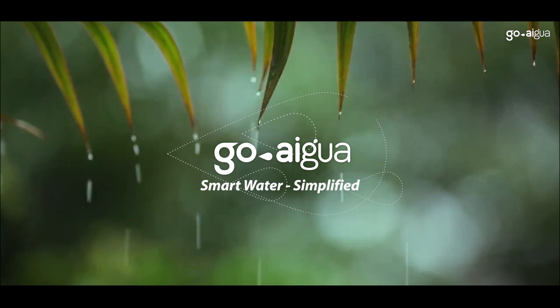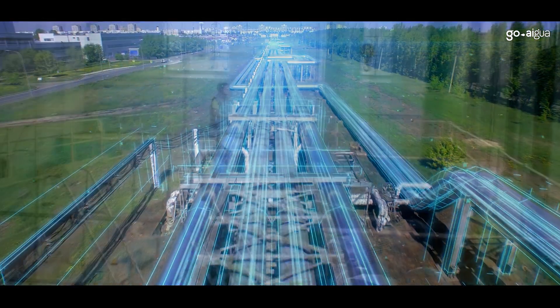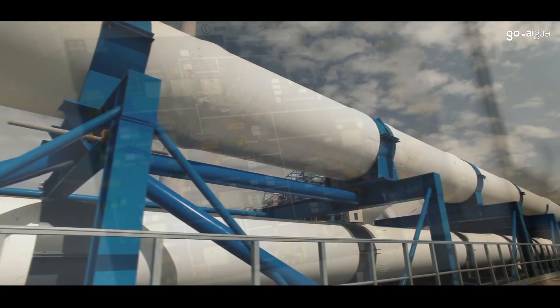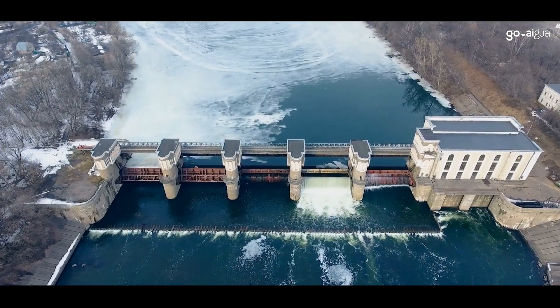Goaigua is smart water simplified, delivering a proven platform for the entire water cycle. Enhancing water production, treatment and distribution. Optimizing sewer networks to prevent overflows and automate treatment processes.